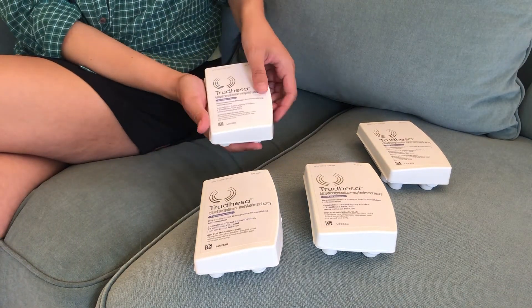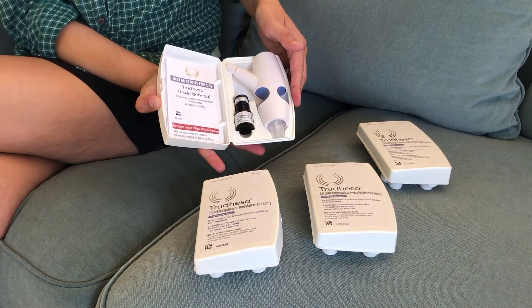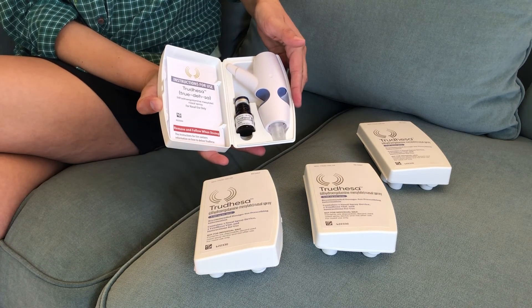And thank you for tuning in on this week's unboxing. Stay tuned for more.